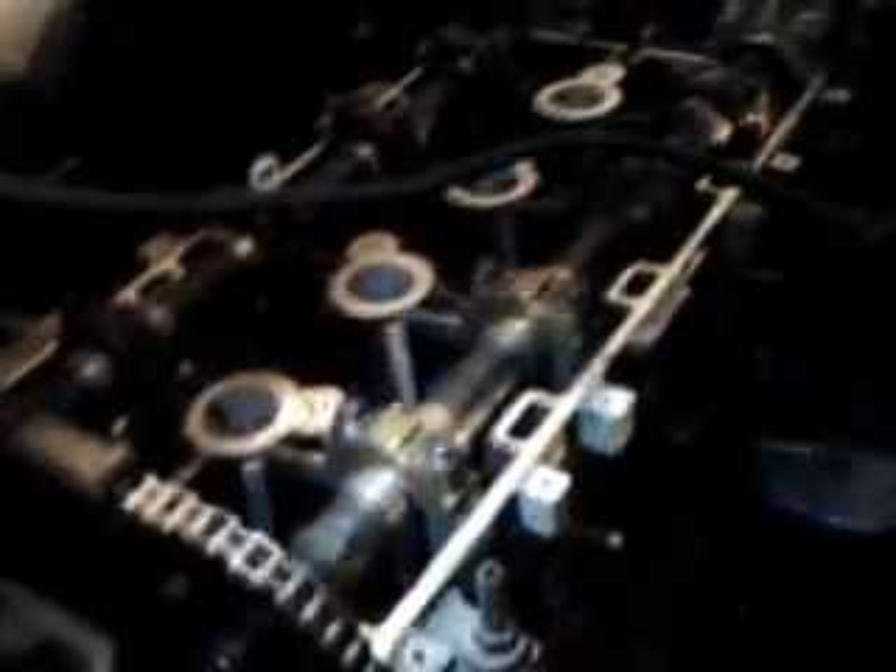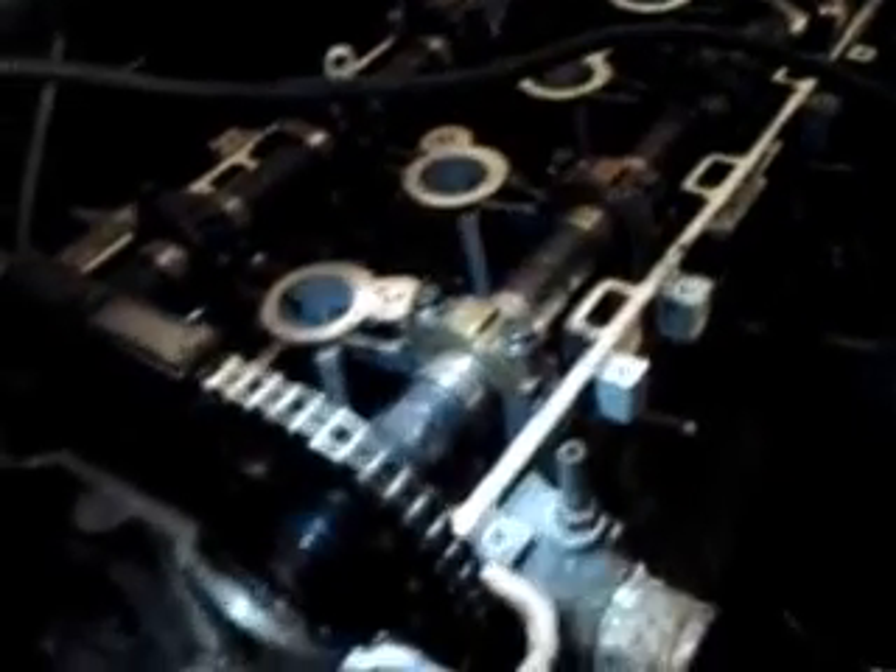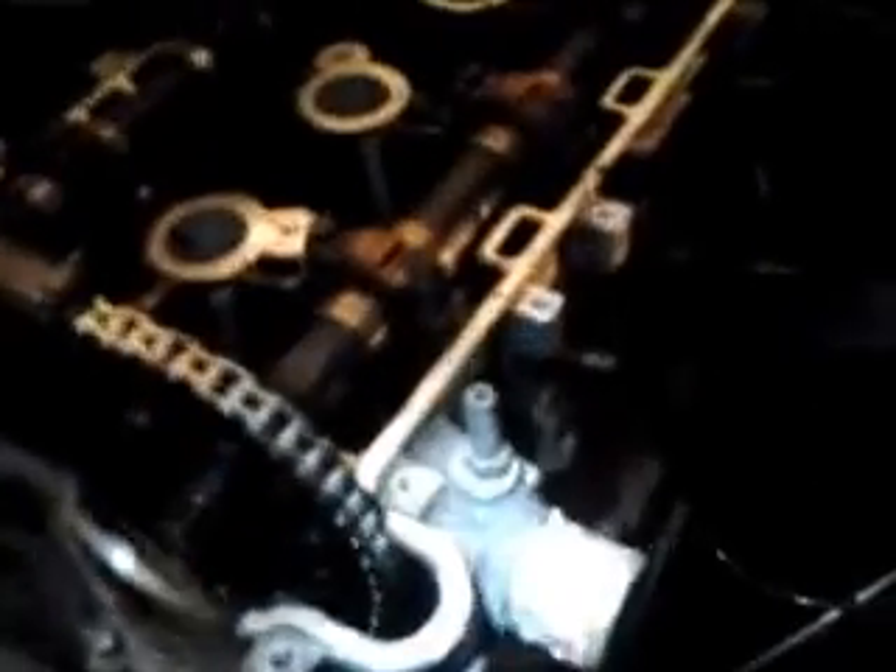I'll finish taking the timing chain off the gears. All of that will need to be replaced — chain, guides, tensioner. Then I'll pull the head and see if it's rebuildable with new valves, and check if the pistons have been damaged. That's Plan A.